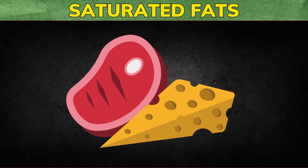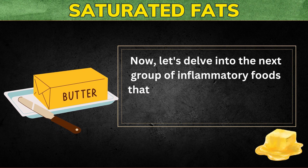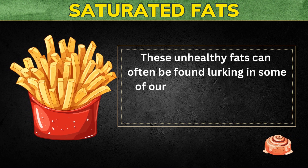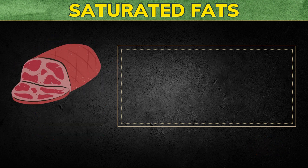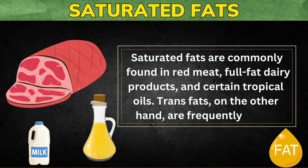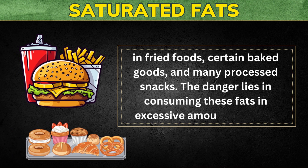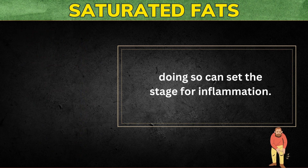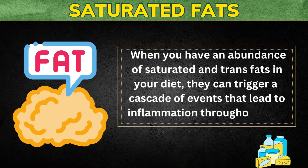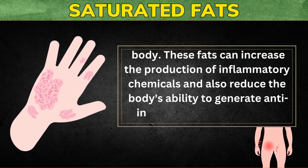The third inflammatory food to avoid to reduce joint pain and inflammation are saturated fats. Saturated fats are commonly found in red meat, full-fat dairy products, and certain tropical oils. Trans fats, on the other hand, are frequently found in fried foods, certain baked goods, and many processed snacks. Consuming these fats in excessive amounts can set the stage for inflammation. They can increase the production of inflammatory chemicals and also reduce the body's ability to generate anti-inflammatory compounds.